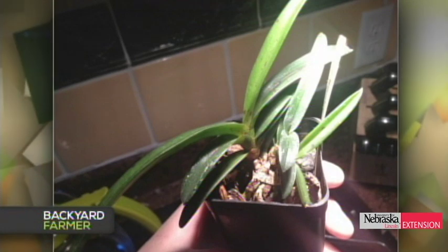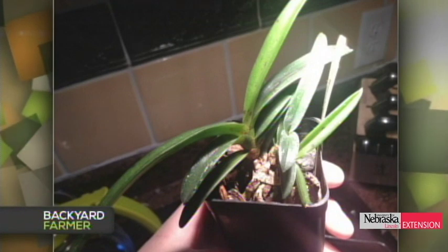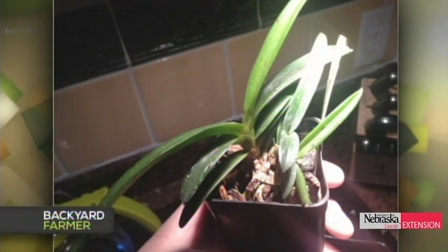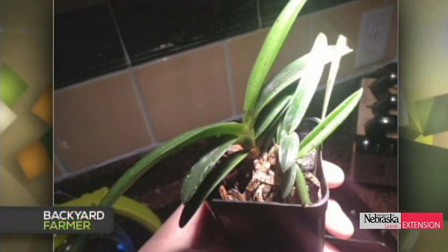A viewer asks about spots on orchid foliage. Kevin says leaf spots can result from cold window contact during winter, or from foliar fungal pathogens — difficult to determine from a photo alone. A practical remedy: wipe the spots with a cotton ball soaked in hydrogen peroxide. Peroxide dissolves into water and oxygen, so no rinsing is needed, and it may slow fungal progression.